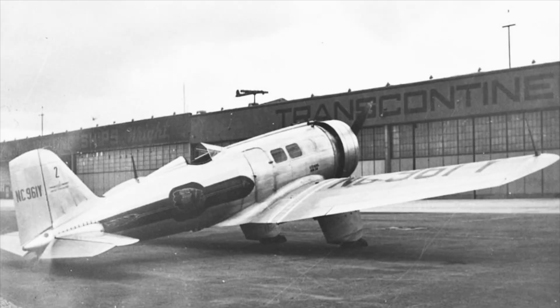The second plane, NC-961Y, had a history very similar to that of NC-933Y. Initially built as an Alpha 2, it was first converted to an Alpha 3, then 4, and eventually to an Alpha 4A. NC-961Y was also operated by TWA before eventually being sold off to China in 1935.